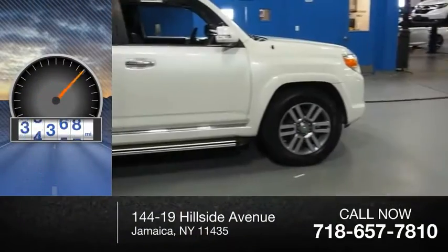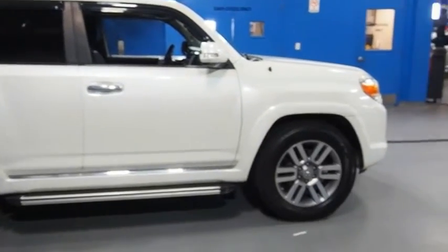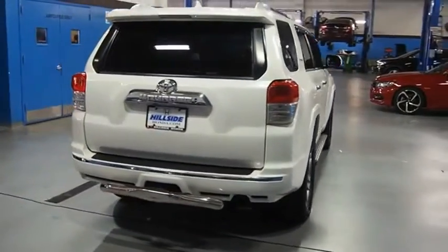This vehicle has less than 90,000 miles. 4Runner durability is unbeatable. There are more 4Runners on the road today than any other midsize SUV. Come see the car for yourself.